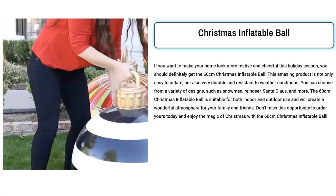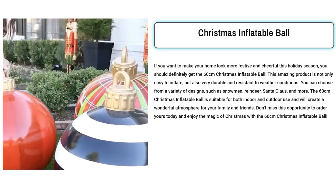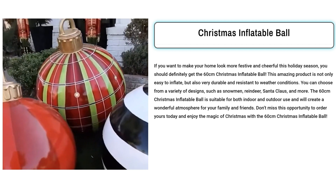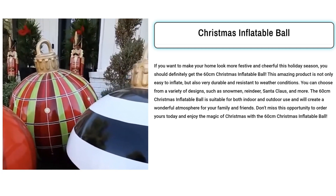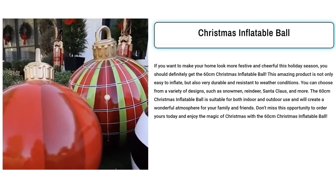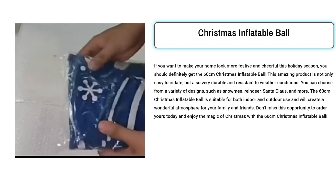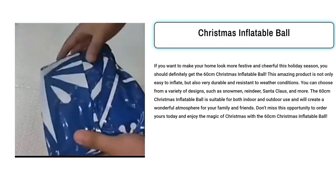Our next product is the Christmas Inflatable Ball. The 60cm Christmas Inflatable Ball is the perfect addition to your holiday decorations. It effortlessly brings festive cheer to your home with its easy inflation, durability, and weather resistance. With a range of charming designs to choose from, including snowman, reindeer, and Santa Claus, it suits both indoor and outdoor settings. This product will create a magical atmosphere for family and friends during the holiday season.